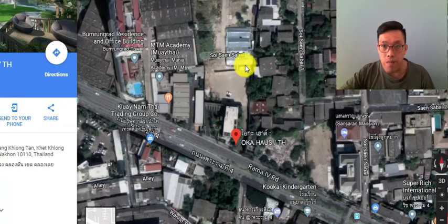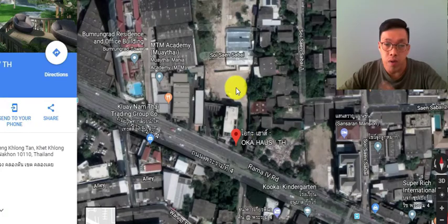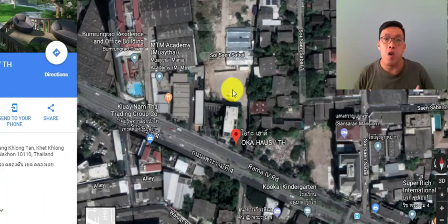Looking at the satellite view, the plot is not exactly a full rectangle — it's more like a small rectangle combined with a square. Construction has begun, so if you visit you'll see works happening. This is also where the sales gallery is. The actual project will be set back away from the main road because Rama 4 is a major road and can get busy during peak hours. There's a long driveway in, and then your development is inside, so noise levels should not be too bad. If you want to be sure, you can choose units facing north, which is away from the main road.